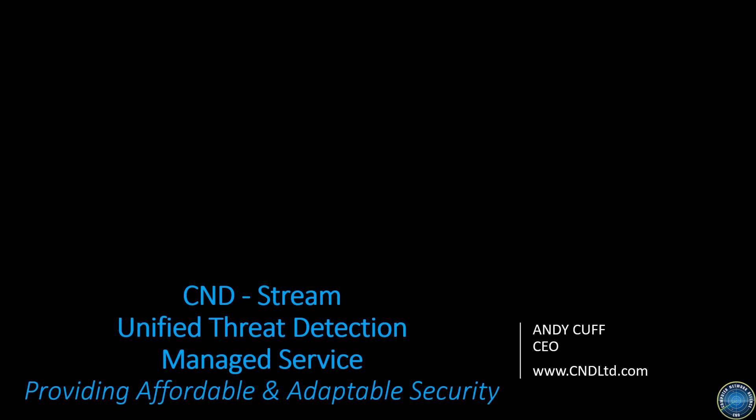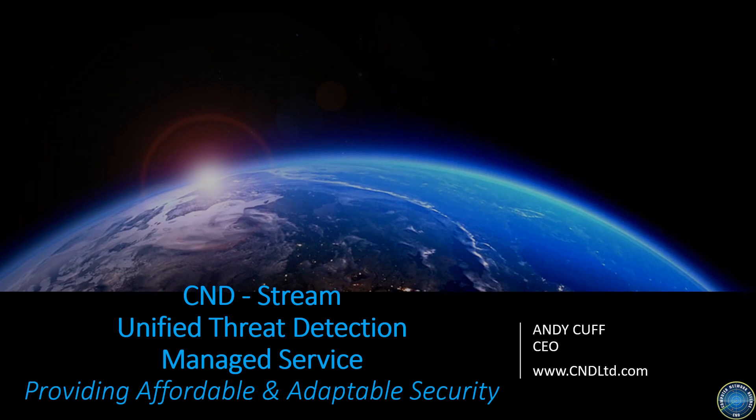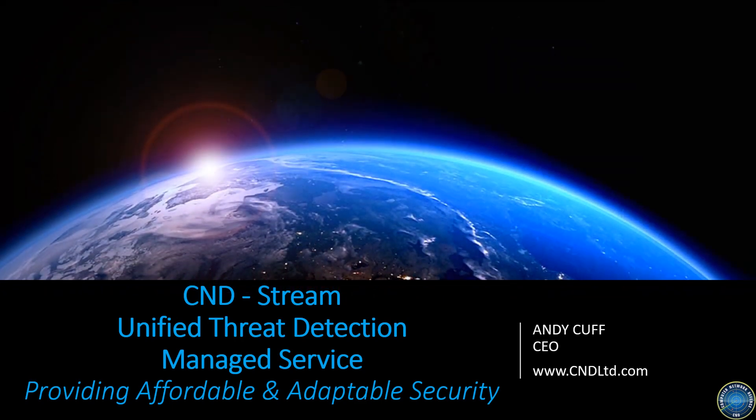Hello. I'd like to take five minutes of your time to introduce you to C&D's latest Cybersecurity Managed Service, which provides you with visibility of any security events on your network. It was developed to be a more affordable and flexible solution for managing cyber security risk.